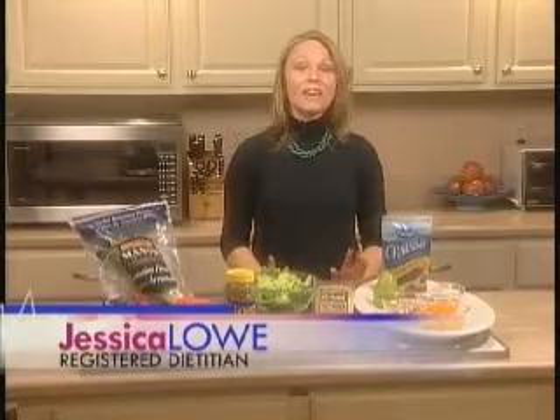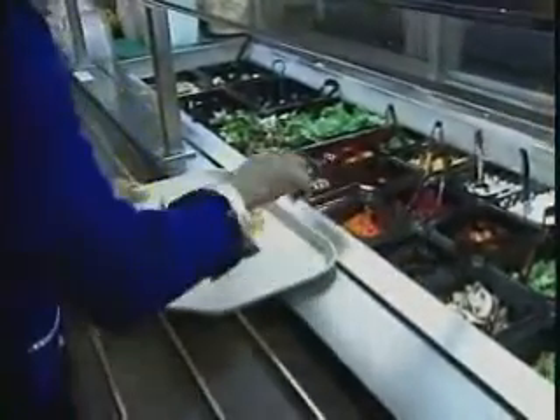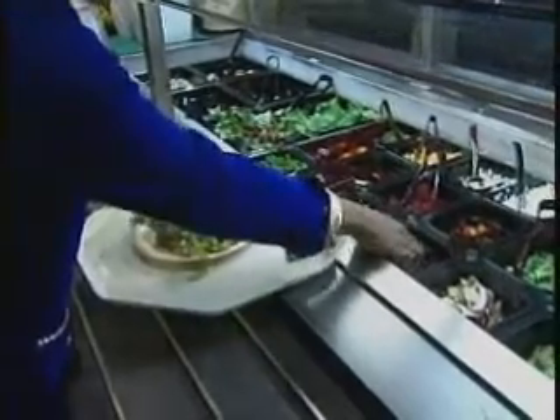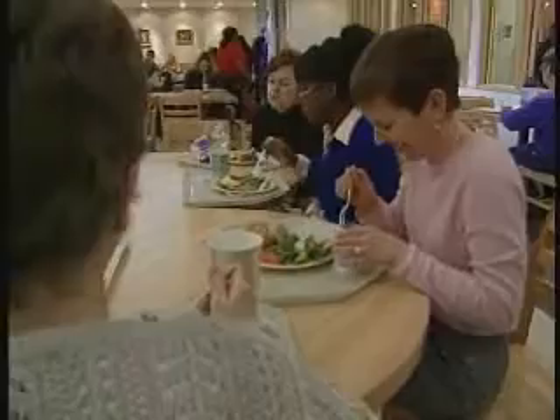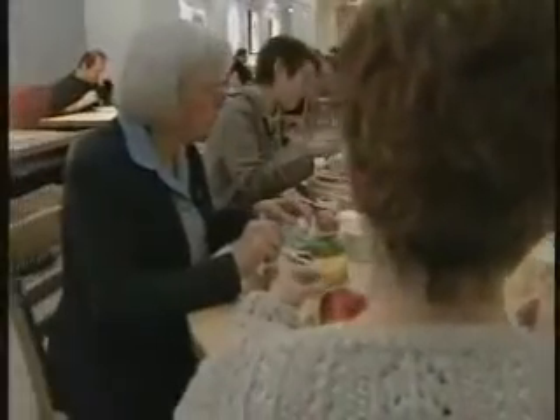Today we're talking about salads. Whether you're having your salad at the beginning of the meal or as your meal, you don't want to fall into the trap of thinking that all salads are good for us. Some of our old favorite salad ingredients can add a lot of additional calories and fat and really wreck the nutritional value of a salad.